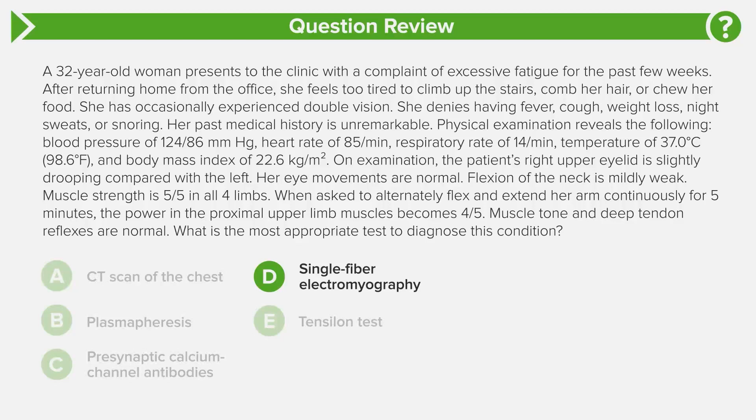The repetitive nerve conduction study is how we diagnose myasthenia and it's the best test. Even if a patient is serum negative — meaning no antibodies to acetylcholine receptor or anti-MuSK are found — if the repetitive stimulation shows decreased amplitude, they still have myasthenia gravis, called seronegative myasthenia gravis. That's why it's the most appropriate test: even when antibodies aren't found in serum, the nerve conduction study confirms the diagnosis.